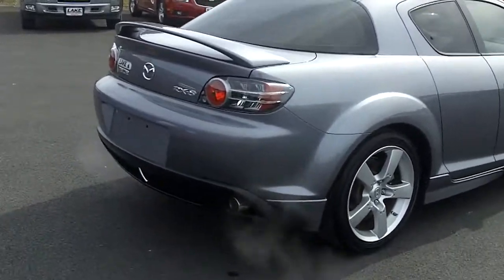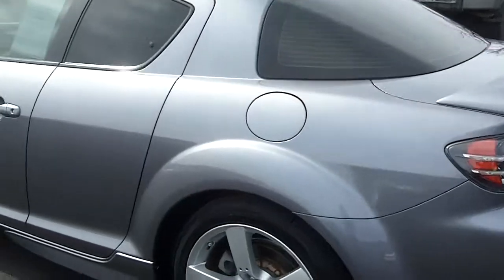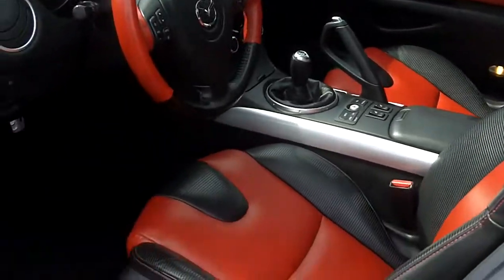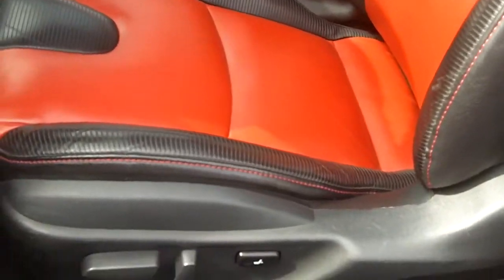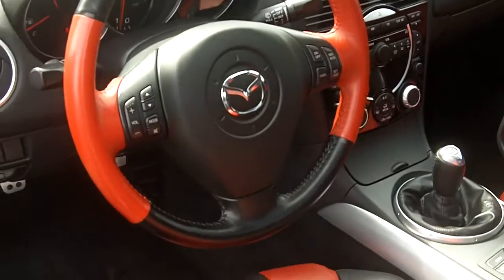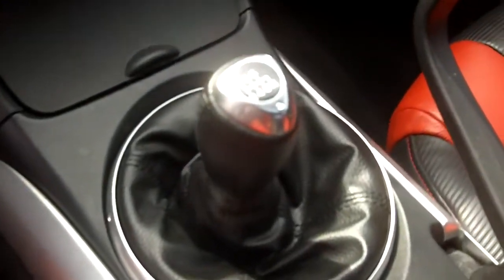Now we'll take a look at the inside. It is a six speed manual transmission. It's got this really neat leather interior with the red and black leather. They are heated seats, power seats, with the red and black leather on the steering wheel as well.